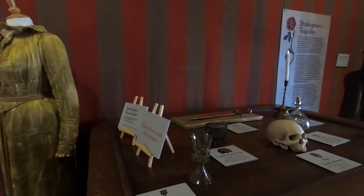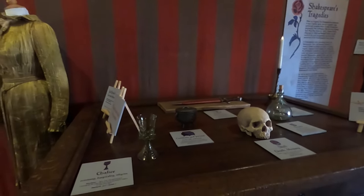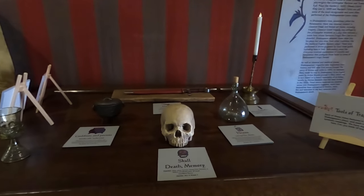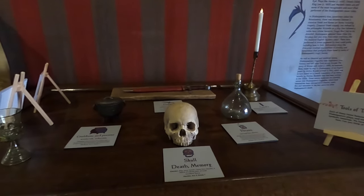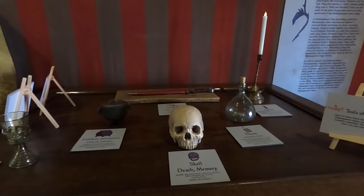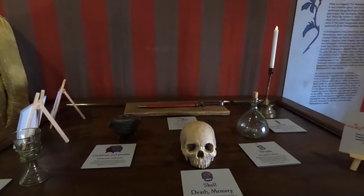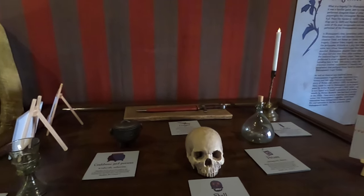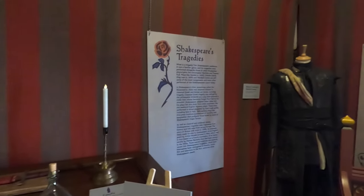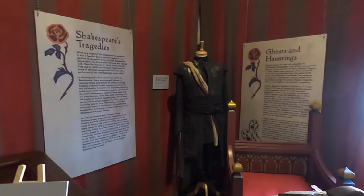Visitors to Barley Hall can explore the meticulously restored rooms, which are furnished with period furniture and decor to recreate the atmosphere of a wealthy medieval townhouse. The Great Hall, in particular, is a highlight, featuring a high timber ceiling and a large fireplace. Other rooms, such as the sleeping quarters and the kitchen, offer further insights into the lifestyle of the medieval inhabitants.